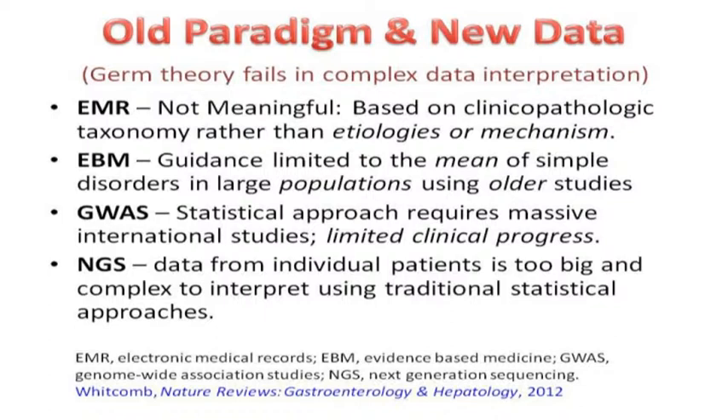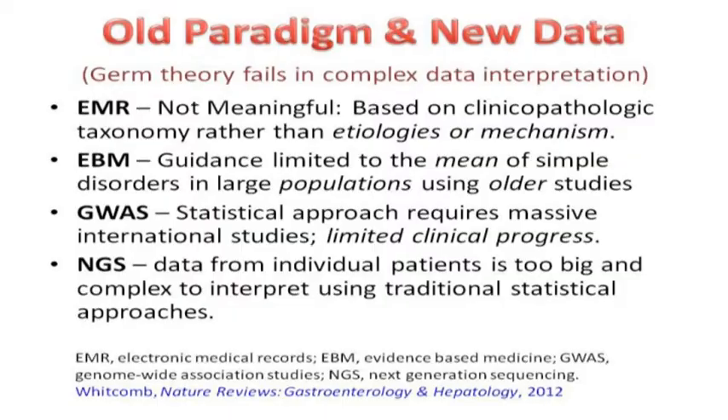The problem is even worse with next-generation sequencing, where you end up with billions of variants per person and the data is just unmanageable. Even a simple evaluation takes enormous effort. They talk about someday having a thousand-dollar human genome, but they don't tell you about the hundred-thousand-dollar evaluation to sort it out — it takes months, you get gibberish back, and have to resequence suspected abnormal areas. Exciting new technology fails in the wrong paradigm.